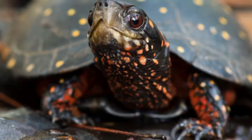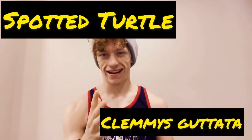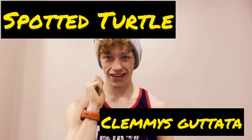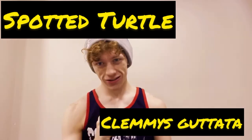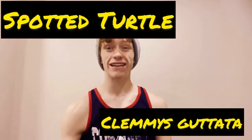Hey guys, welcome back to another video. I think I spotted something — wait, no, that's just a spotted turtle. In this video I'm going to be talking about the spotted turtle, or Clemmys guttata. I know you guys probably hate my pronunciation of Latin, but I didn't take Latin and I'm very bad at speaking other languages. Let's start talking about this really awesome turtle.